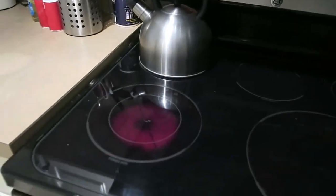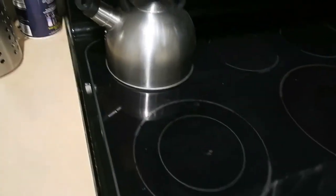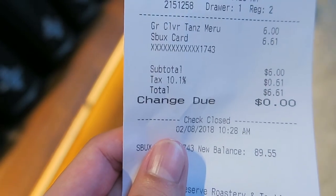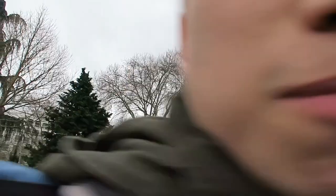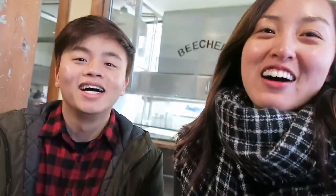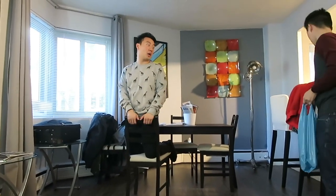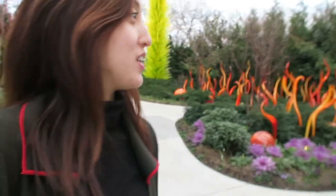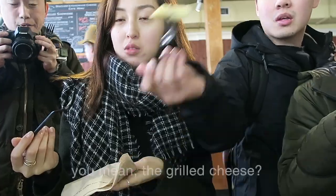So Ying turned on the wrong burner and put the water kettle on the rear element — she could have burned down this whole place! It's 10.1 degrees. She's out of the garden. They're out of the garden. We still have the mac and cheese to try — we mean the grilled cheese. Yeah. It's so pretty!